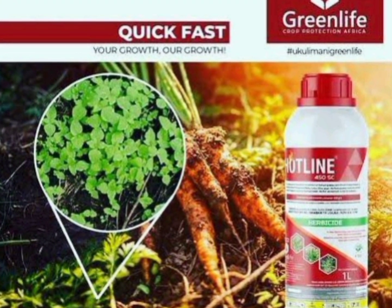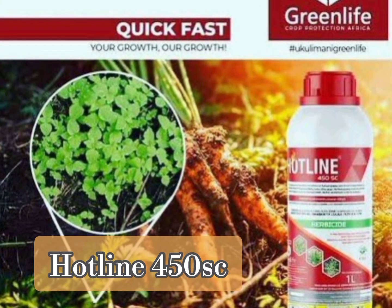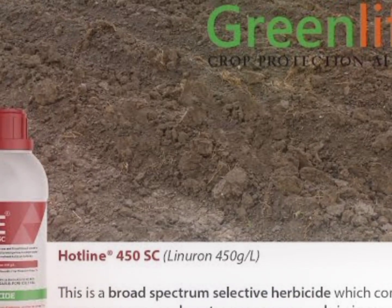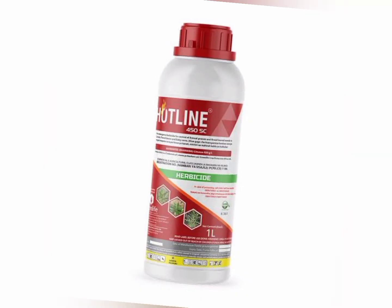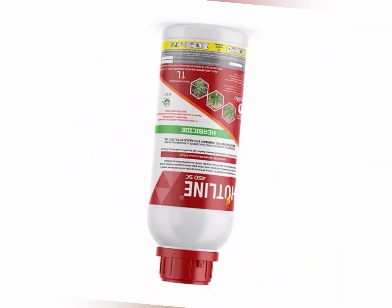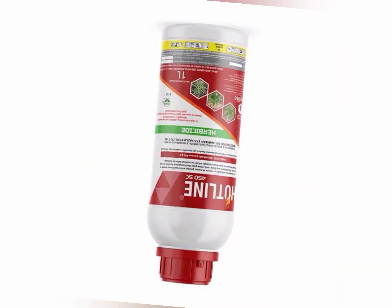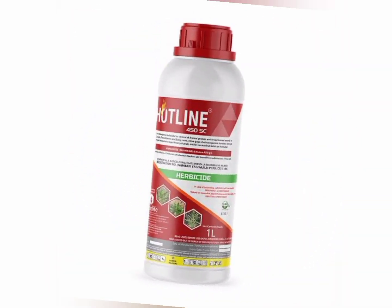Hotline 450SC from Greenlife is another selective herbicide that farmers can use to control weeds in carrots farming. It is a selective herbicide which controls pre and post emergence weeds in carrots, coriander, beans, baby corn, maize and potatoes. It is recommended for farmers to use Hotline strictly 2 to 3 days after sowing, and it should not be used after that period.